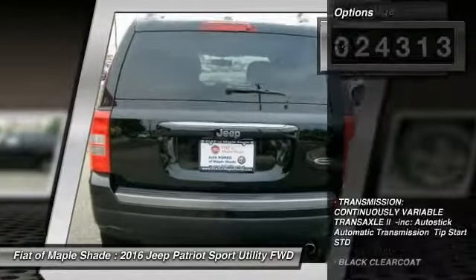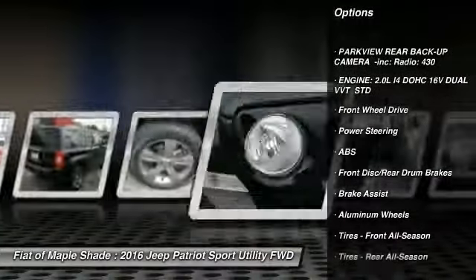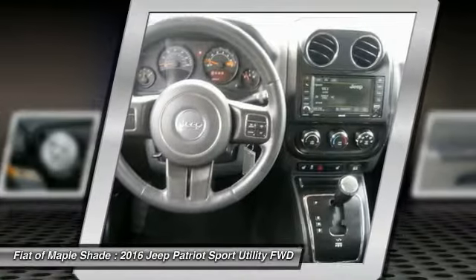Here are some of this vehicle's great options: Traction Control, Anti-Lock Braking System, Stability Control, Bluetooth, Driver Airbag, Power Steering, Adjustable Steering Wheel, Cruise Control, Auto Dimming Rear View Mirror, PPO, and Floor Mats.